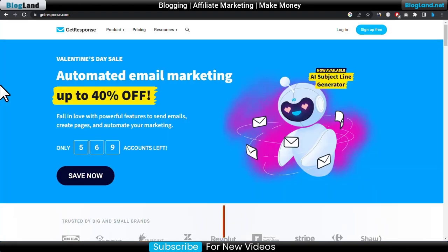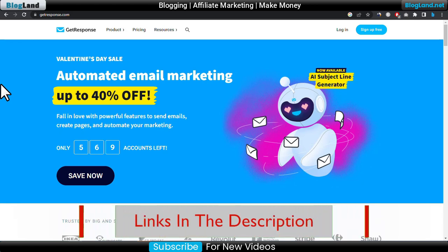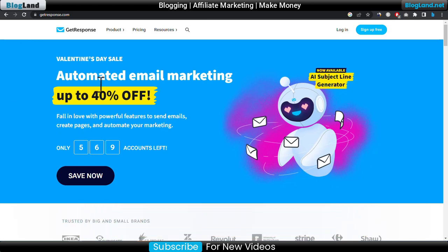First, click on the description link and you will land on this page — this is the GetResponse official website. You can see the offer of up to 40% discount during this Valentine's Day sale. Only 569 accounts are left, so you have to grab it before the offer expires.